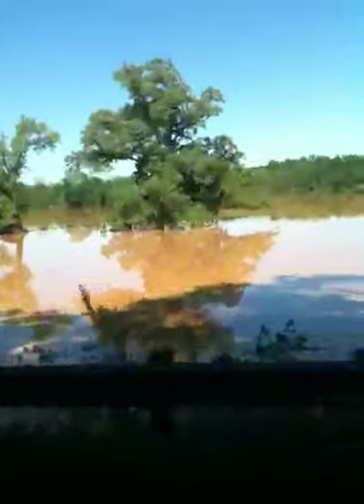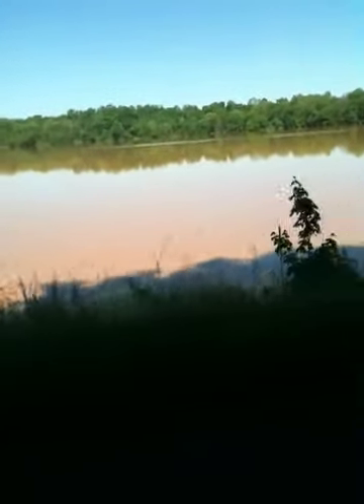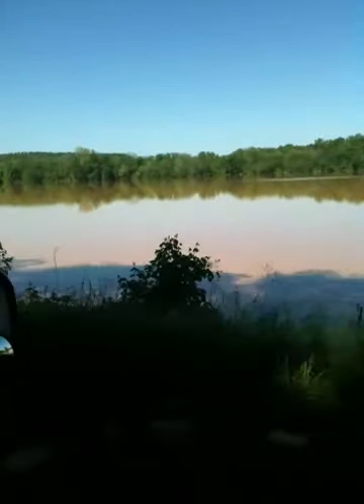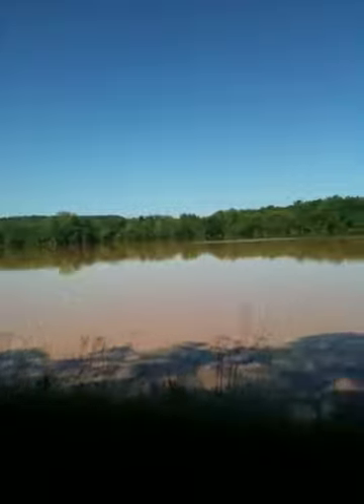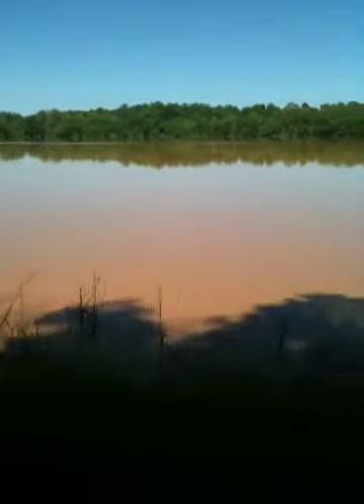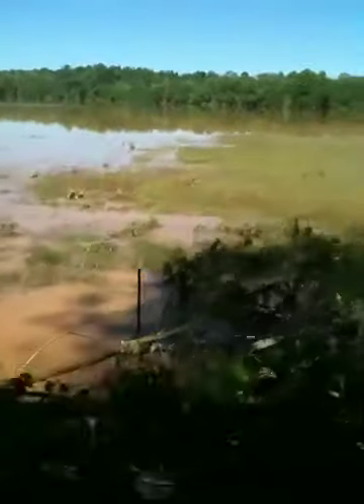You can see the poor trees. You can see the fence sticking up just a little bit out of the water over here. It's getting a little more shallow towards these people's house. Looks like their house got some water — you can still see how it's wet around the foundation.